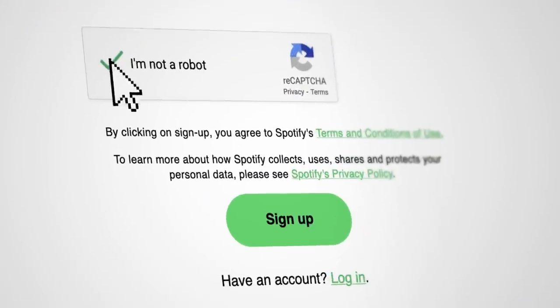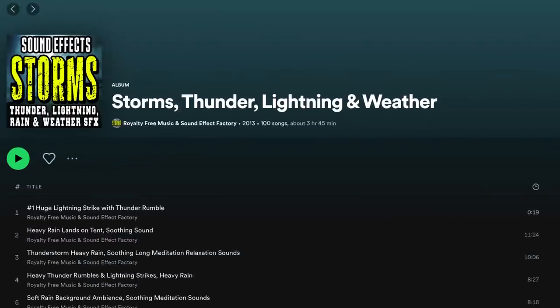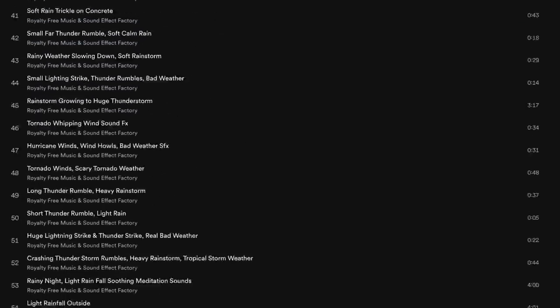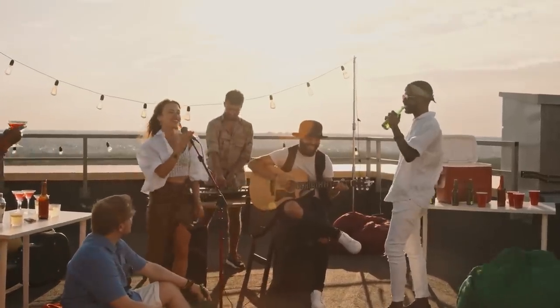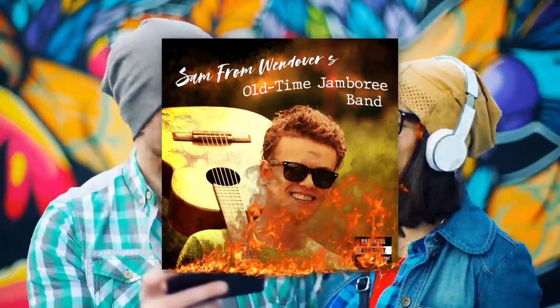Basically what I'm saying is, if you want to ruin a specific person's Spotify, all you have to do is make a new account, listen to all their favorite songs, and then listen to Tornado Siren Sound Effects by Royalty Free Music and Sound Effect Factory 70,000 times. Now, Spotify can't rely entirely on collaborative filtering—it's not very accurate, especially when it comes to people's multi-faceted music tastes, and it tends to just promote generally popular music while burying things that don't have a ton of listening data to work with, like the Sam from Wendover's old-time jamboree band, even if their music is hot fire.